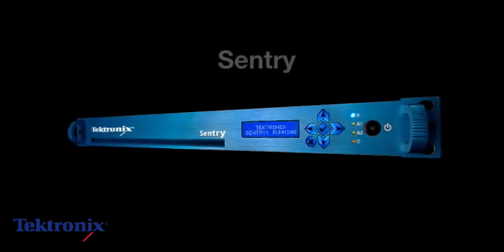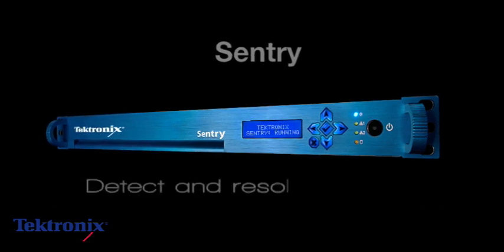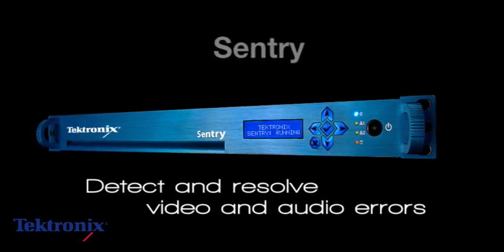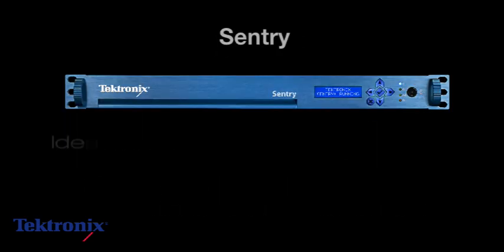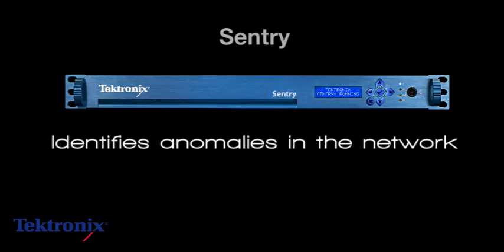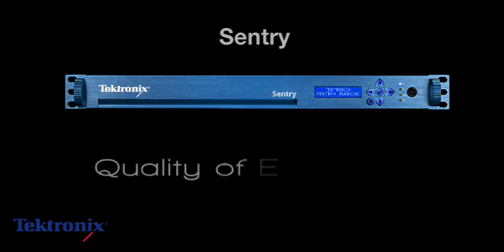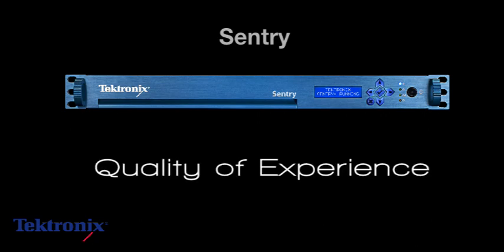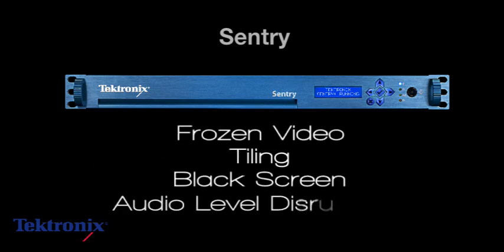Tektronix flagship product Sentry is a complete content monitoring solution that enables video service providers to detect and resolve video and audio errors in the TV services they deliver. Sentry identifies anomalies in the network at the IP and MPEG layers as well as in quality of experience, identifying hundreds of issues including frozen video, tiling, black screen, and audio level disruptions, which represent the bulk of trouble calls from subscribers.